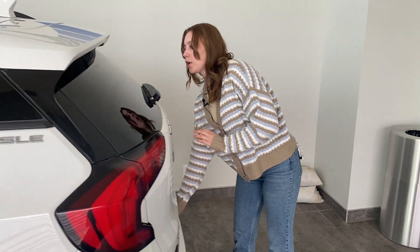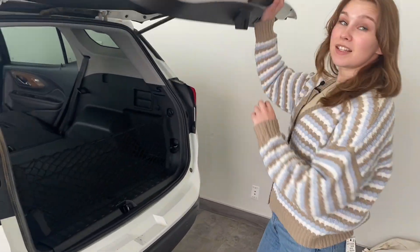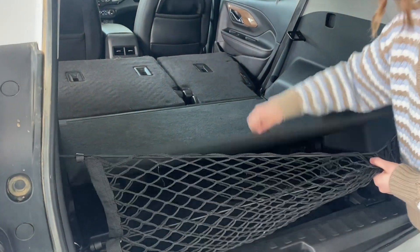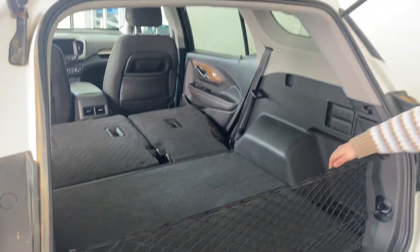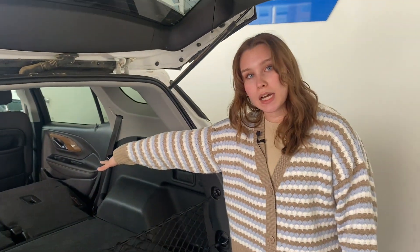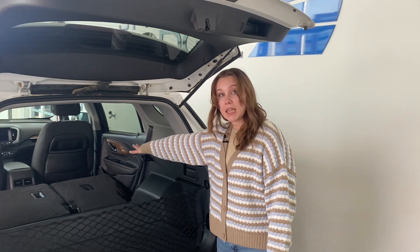Coming to the back, we're going to open up the trunk. This vehicle is an all-wheel drive vehicle. You got your cargo nets underneath, and a little bit of storage. Over here is where the levers are, and that's how you can push the seats all the way down so you have way more room to fit anything.